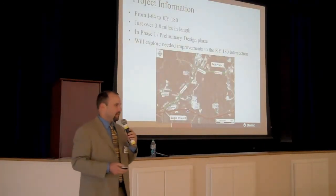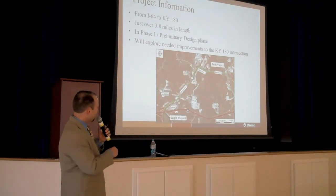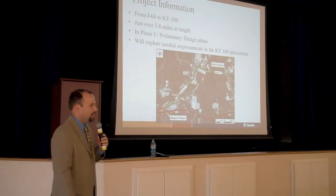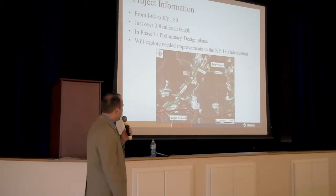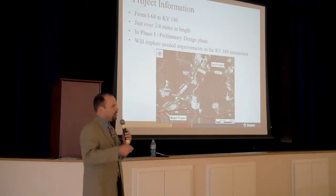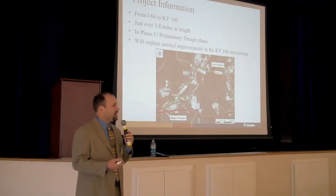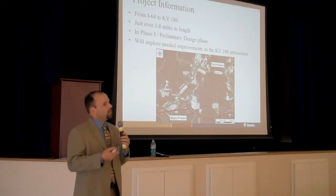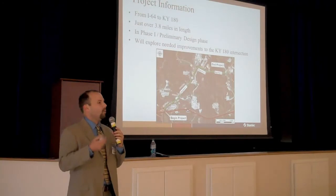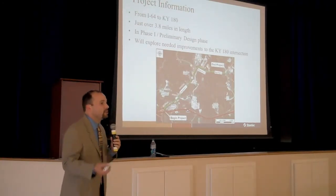To give you an idea of what we're looking at, it's basically everything from I-64 on the south end up to the Kentucky 180 intersection. That section is about 3.8 miles in length. The phase of the project we're in — you may hear us refer to it as preliminary design or phase one design — basically determines what the road is going to look like, what we're going to design, what we're going to construct, and answers a lot of the big picture types of questions.